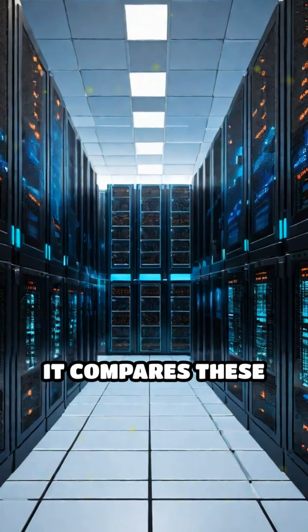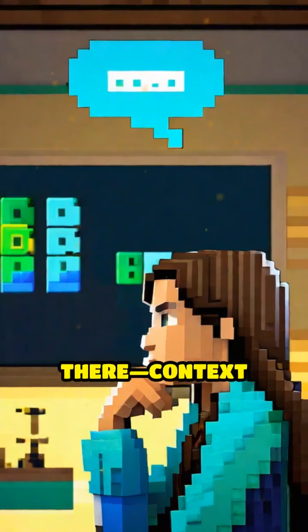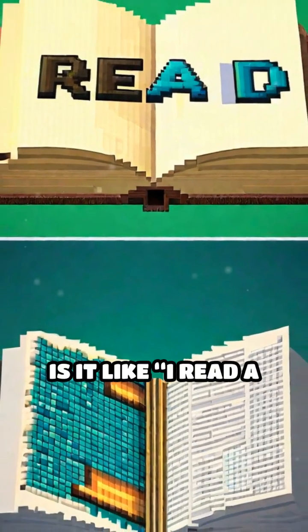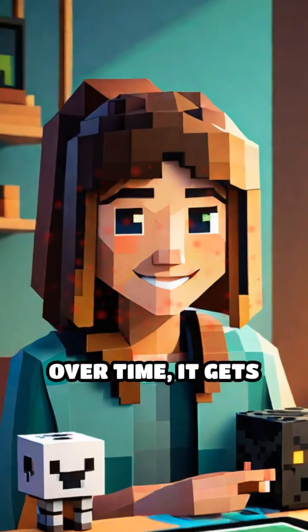Next, it compares these patterns to a huge database of known words and sounds to figure out what you probably said. But it doesn't stop there. Context matters. If you say 'read,' is it like 'I read a book' or 'I want to read?' The system uses clues from the whole sentence to guess the right meaning.